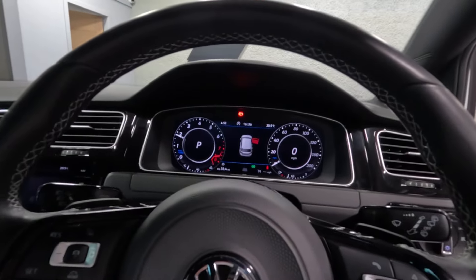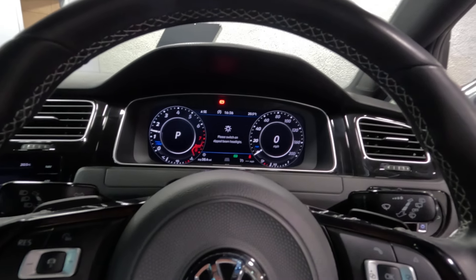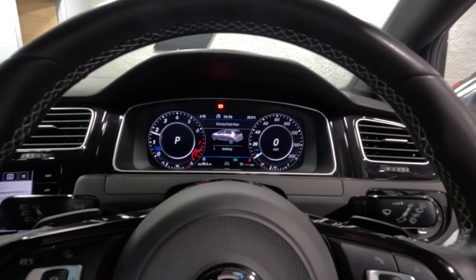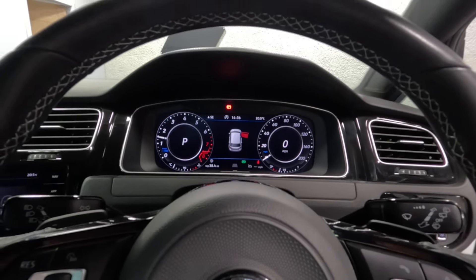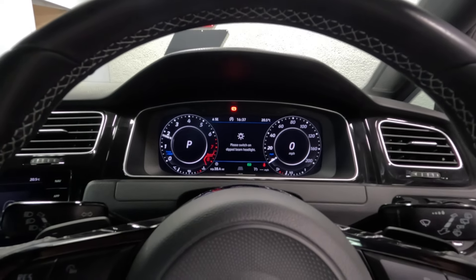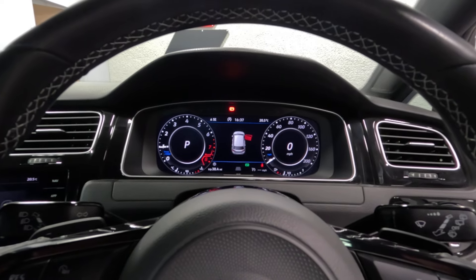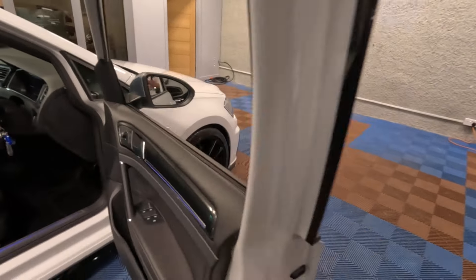Let's give it a rev. Once the car's in race mode, you can actually start to get a burble on the overrun. The car is cold so we don't want to rev it too hard — we'll take it above 3,000 rpm. That gives you a little idea of what the car sounds like. Let's hop back out and get a look under the bonnet.